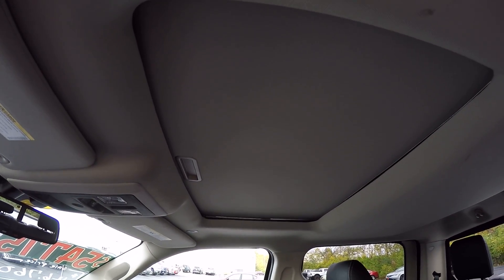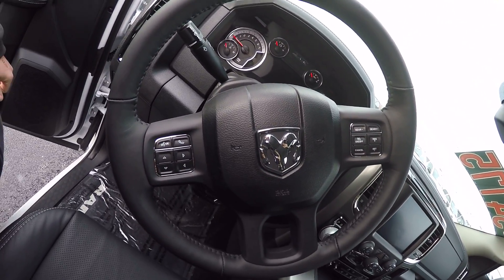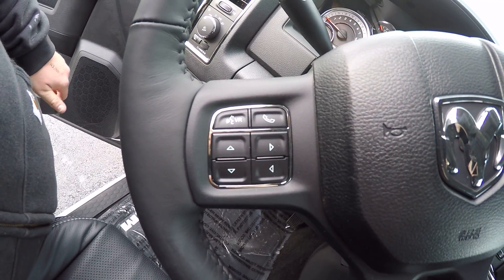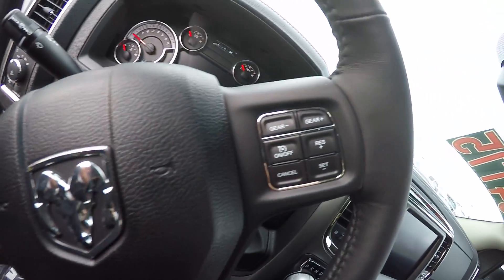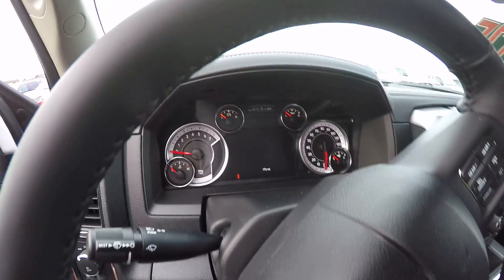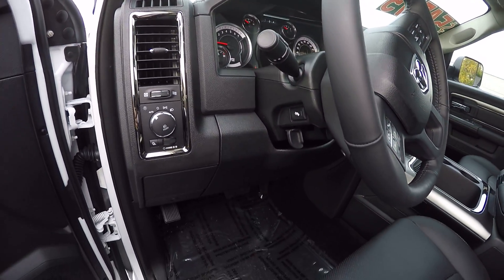Sliding sunroof. You also got all your controls here on the steering wheel — control your phone, volume, cruise control, and channels. Also, a lot of features up on the dash are controlled as well through the steering wheel.